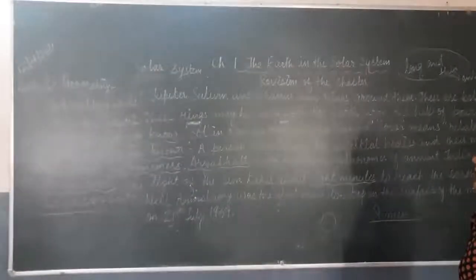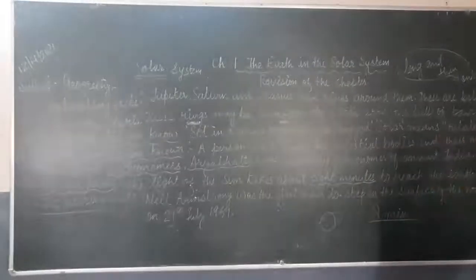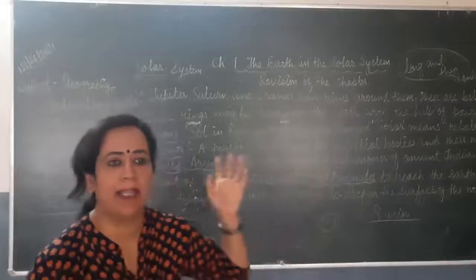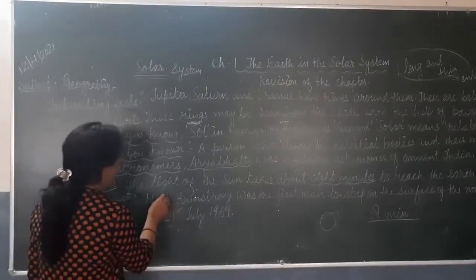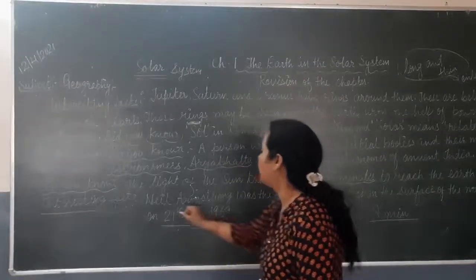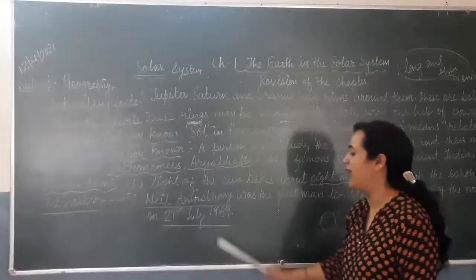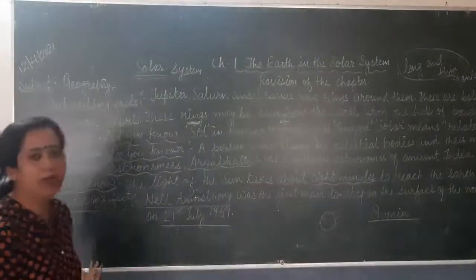The three planets having rings are Jupiter, Saturn, and Uranus. The sunlight takes about 8 minutes to reach the Earth. Neil Armstrong was the first man to step on the surface of the Moon on 21st July 1969. These are all important facts which you have to underline in your book.